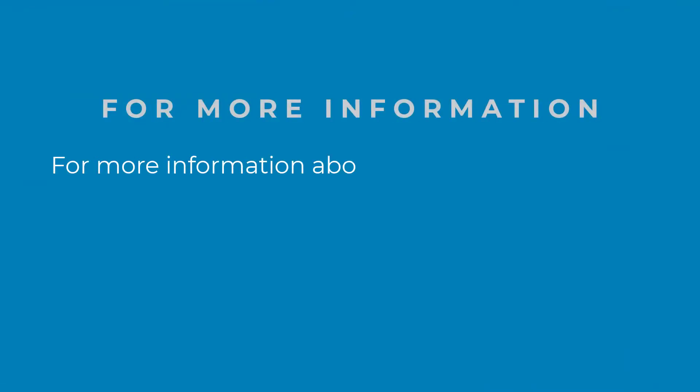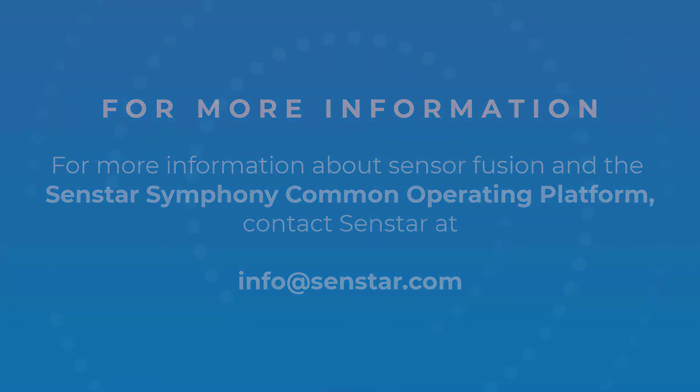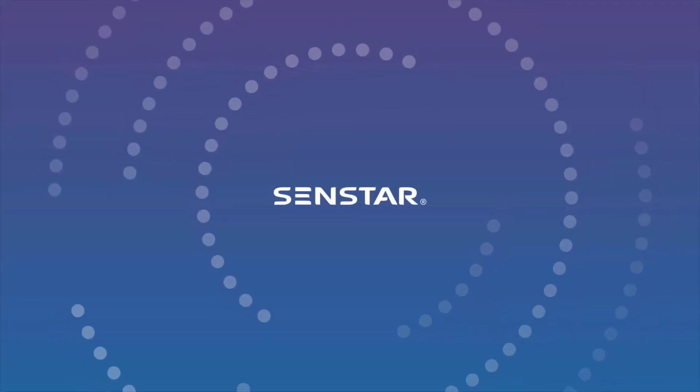For more information about Senstar Fusion and the Senstar Symphony Common Operating Platform, contact Senstar at info@senstar.com. Thank you.